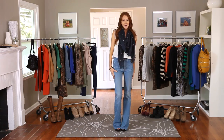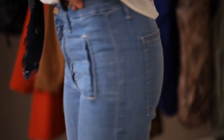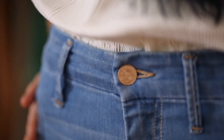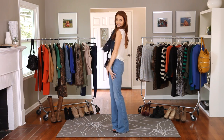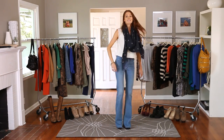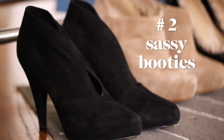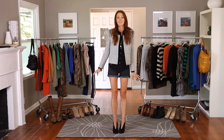These jeans are by Mother Denim and they're the perfect wash and I love the fit. They hit me right below my belly button. Ladies, this fall ditch the skinny jeans and go with a little flare.